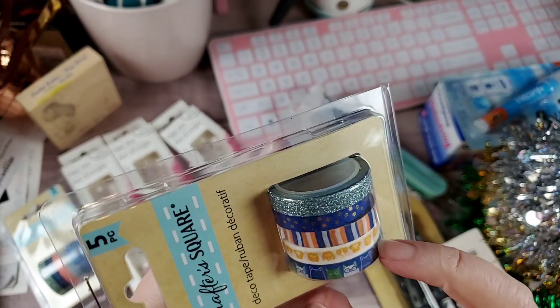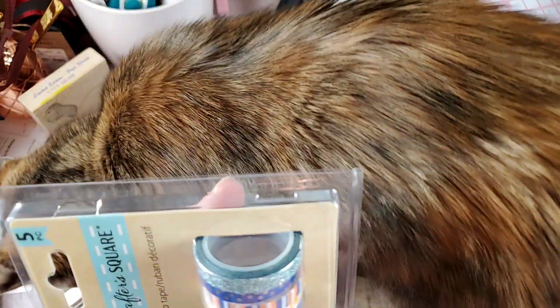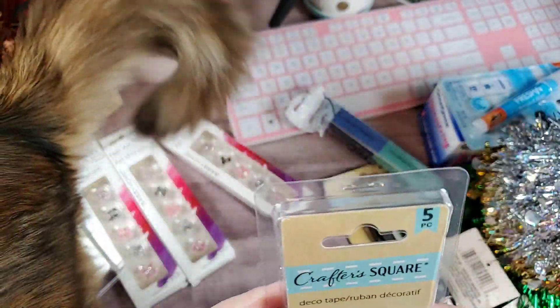Then this one is little doggies, so I'll probably gift this to someone who's a puppy lover. And of course the orange and the blue — I had to have it because I'm a gator girl.